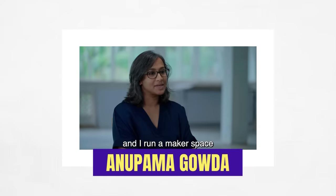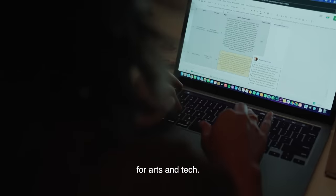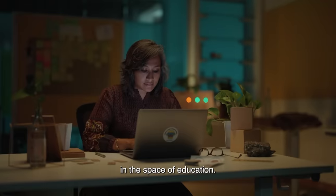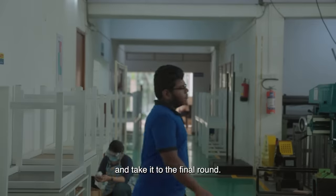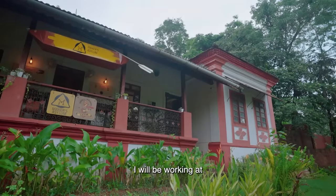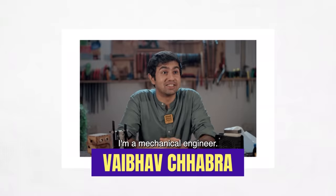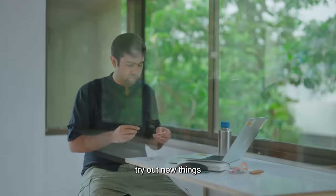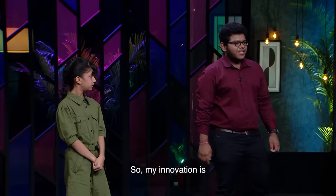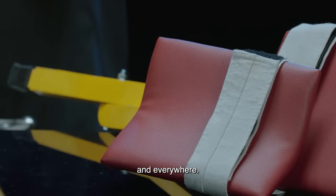Mentor Anupuma runs a makerspace and fab lab called Workbench Projects. She is a strong proponent of arts and tech, and is invested in education. At MIT Institute of Design, inventors will design a product in the lab and take it to the final round. Pratyush will be working at Maker's Asylum Lab with mentor Veibhav Chhabra, a mechanical engineer who started Maker's Asylum about 10 years ago to create a space for people to come together, build things, and experiment just for the fun of it.